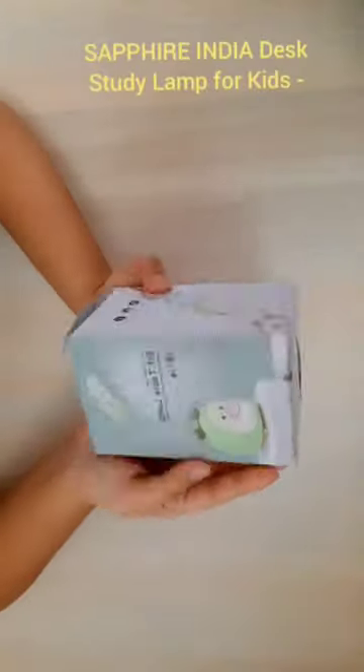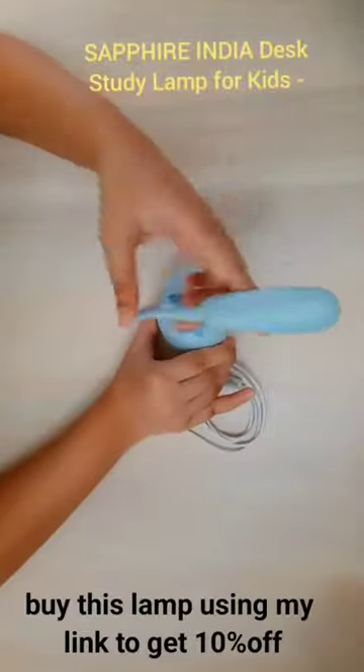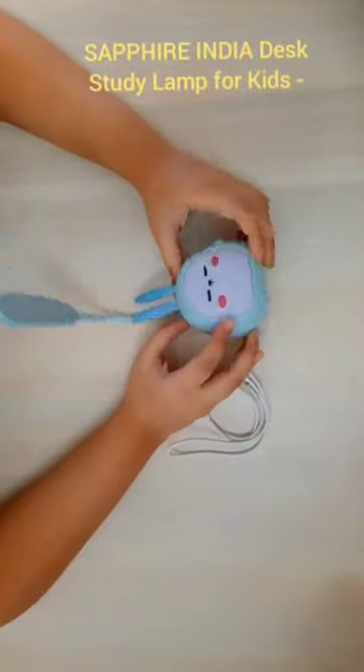Cute little lamp, you say? Just a glance and you'll fall in love. This isn't your average study buddy. It's a game changer. Small in size, mighty in performance.